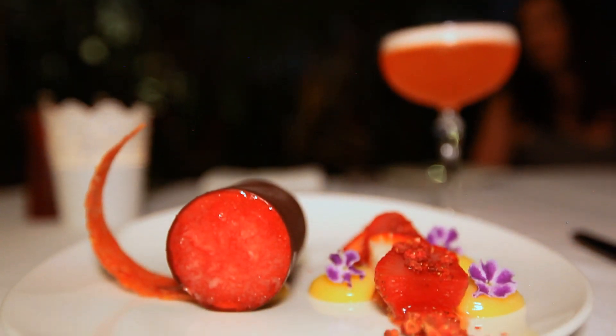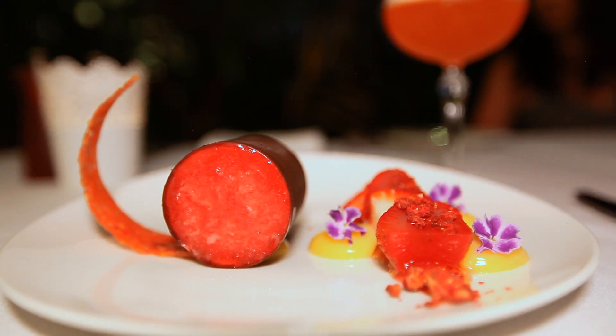For dessert, we have strawberries in season at the moment, so we have a strawberry affair dessert which is new to the menu. It comes with strawberries six ways and a lemon curd.